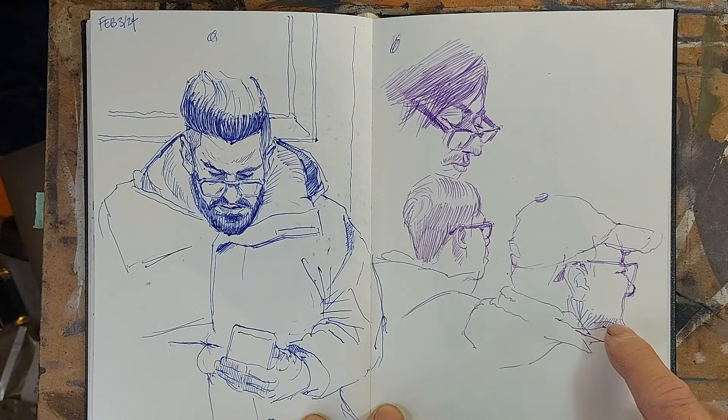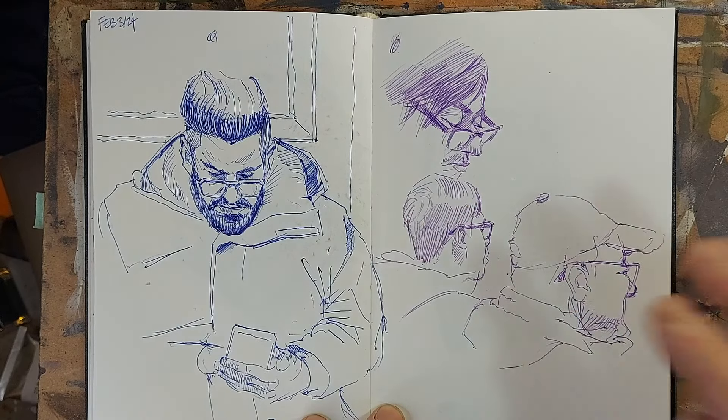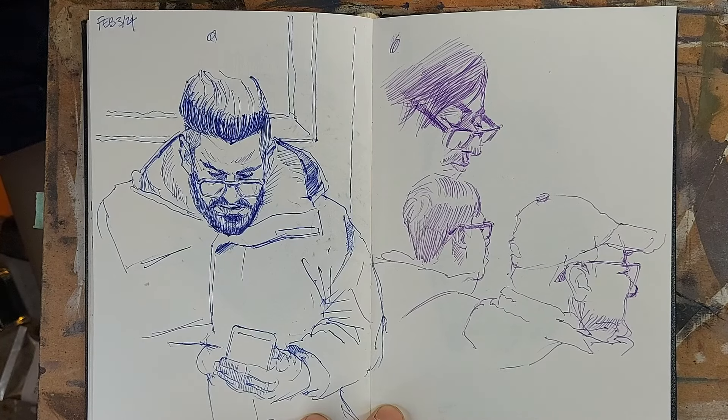And then a father and son pairing in the seat to my right, and this is what I got of them. So that is it, folks — the last spread of this particular week of public transportation passengers. I hope you enjoyed it. If you have any comments, please leave them in the comment section below. Thanks for joining me. I hope you have a great week. I'll see you next week. Bye for now.